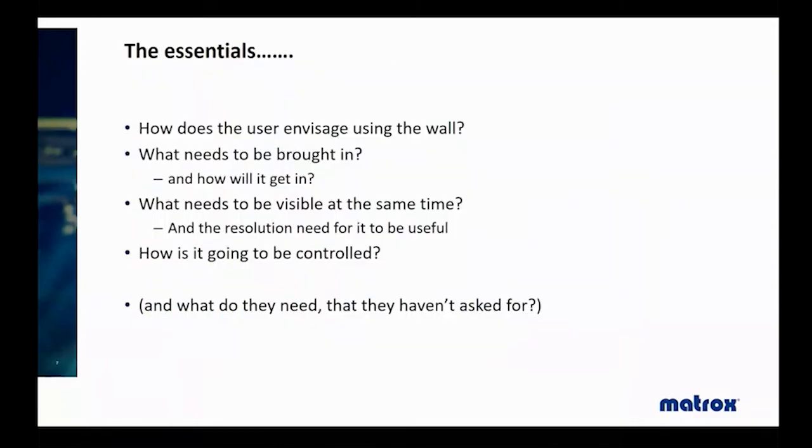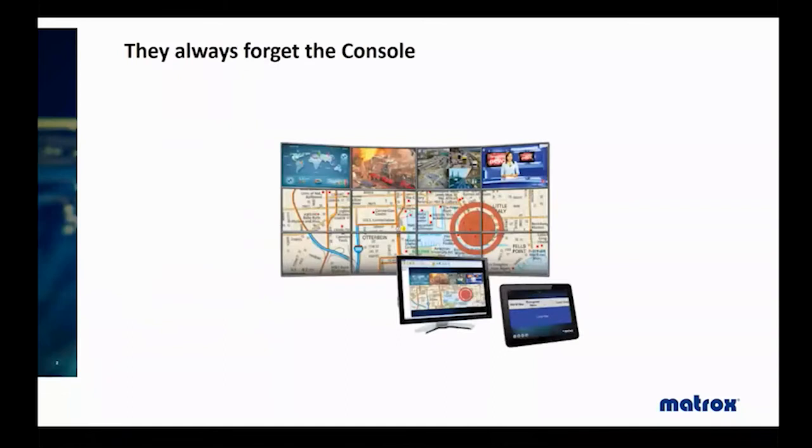Devices that claim to have a wall controller built in — like some HDMI extenders — are generally not very good at the wall control part. That's why we use a specialist device. Starting from what the user wants to do, Northamber will propose the controller hardware needed: what input signal formats need to be juggled, how many inputs, where switching will be most effective, what control surface is needed, and audio considerations. Even more importantly, what was important that the client didn't think was important — for example, a console screen where someone can interact with the system without it being visible on the wall.